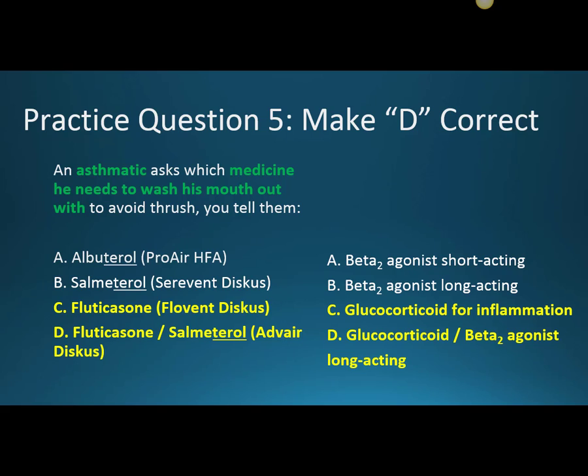To recap: albuterol is the rescue inhaler. Salmeterol shouldn't be used by itself — it's long-acting and for prophylaxis. Fluticasone is the glucocorticoid for inflammation. And fluticasone with salmeterol as Advair is fine in combination — the steroid addresses inflammation and salmeterol addresses bronchoconstriction, but again, this is for prophylaxis.